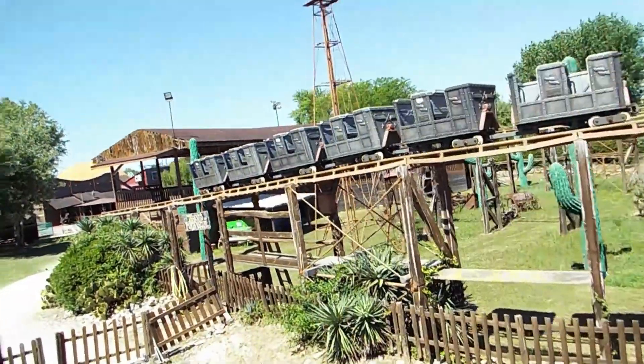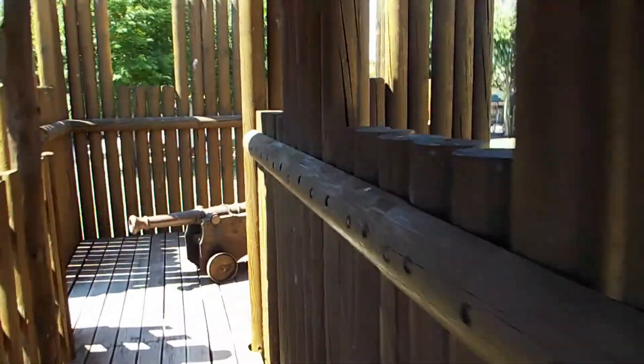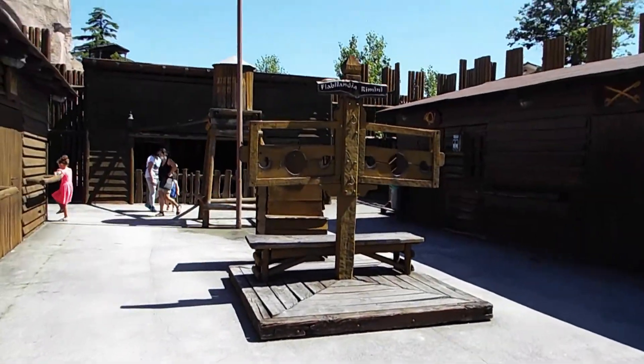The mine train has its own video as well as the other roller coasters.